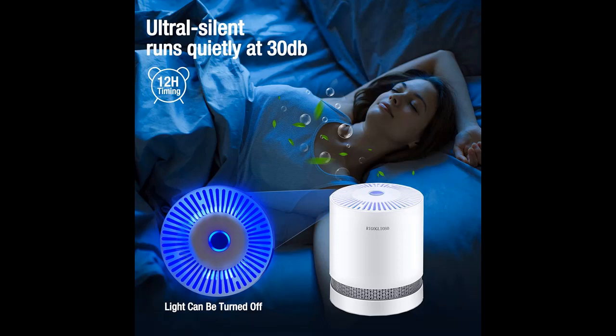Note: the adapter is inside the air purifier. Please open the bottom cover to take it out.